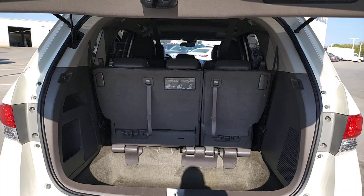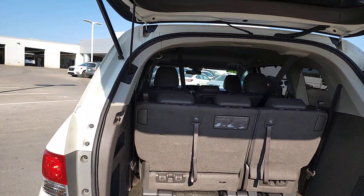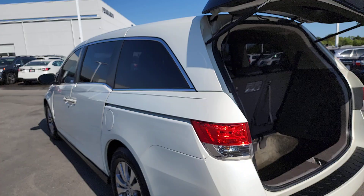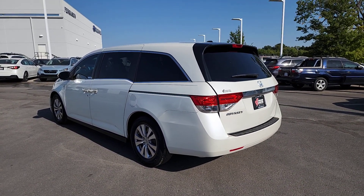Pre-collision system, lane departure warning, sun/moonroof, power passenger seat, satellite radio, heated mirrors, power liftgate, backup camera, heated front seat, third row seat.